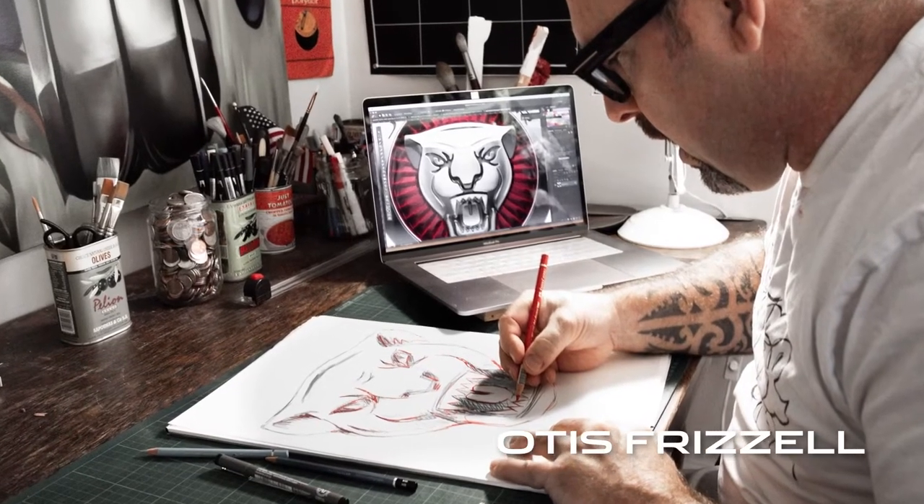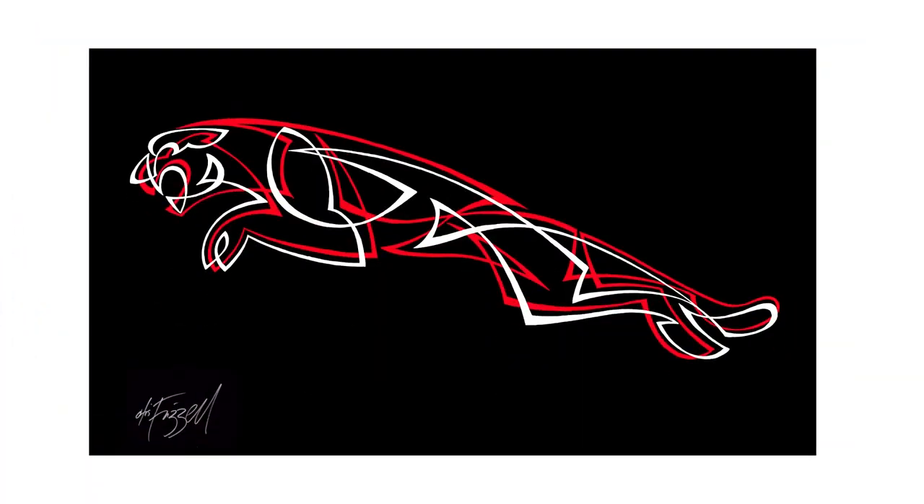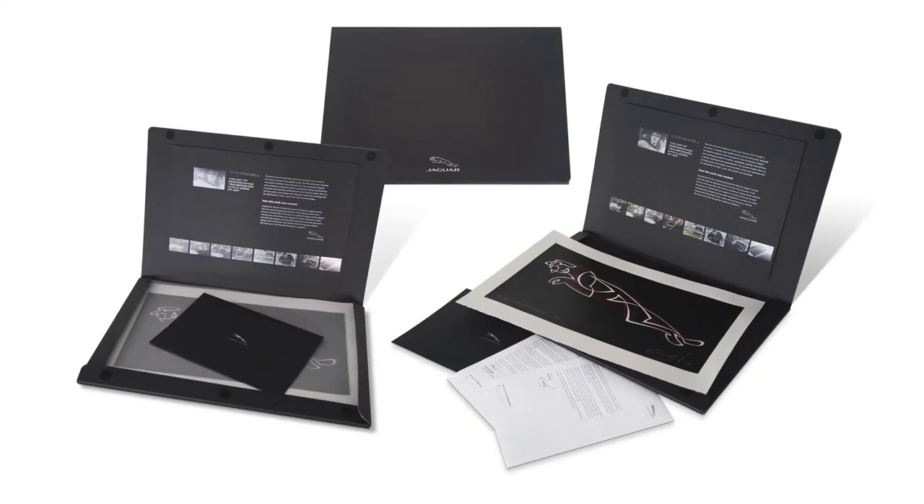Jaguar New Zealand had been working with artist Otis Frizzell to create a series of limited-edition artworks which were sent out to new Jaguar owners, celebrating ownership and adding a contemporary edge to Jaguar's brand positioning: the art of performance.